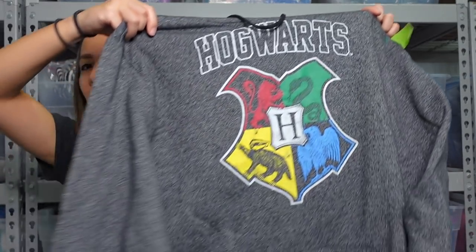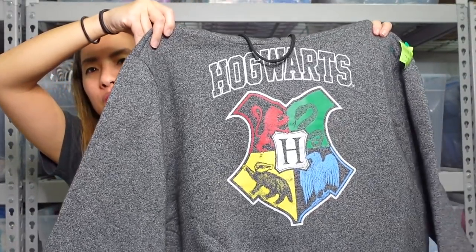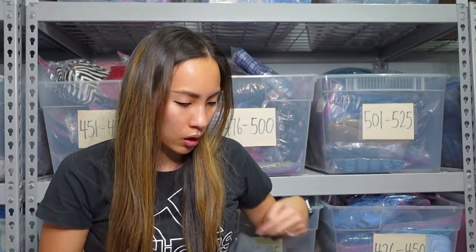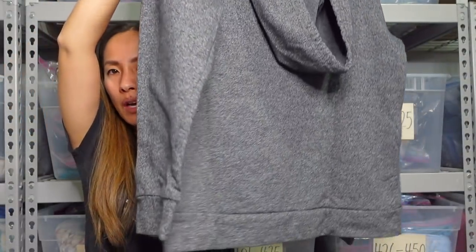This is one of the things — if I find anything Harry Potter related, I'm gonna get it. So this is a hoodie. It has the Hogwarts crest on the front with all four houses represented, and it's in really great shape with a kangaroo pocket. They wanted $7 for it — it is in a size large for men. I will probably just list it on Poshmark because I have a lot of Harry Potter stuff.